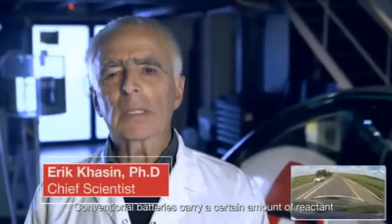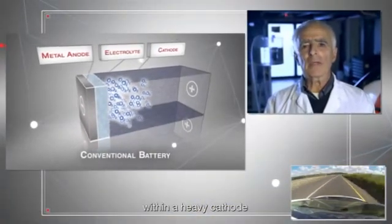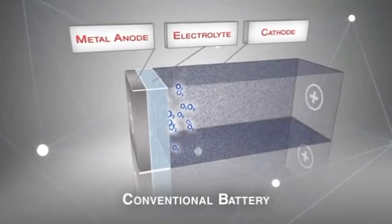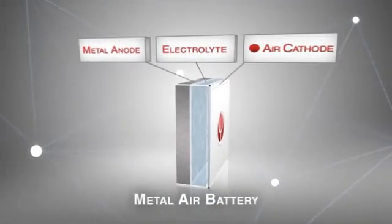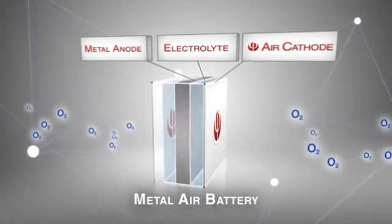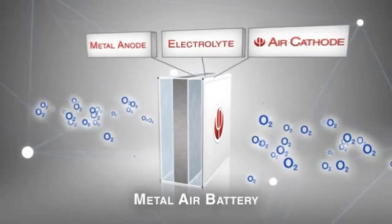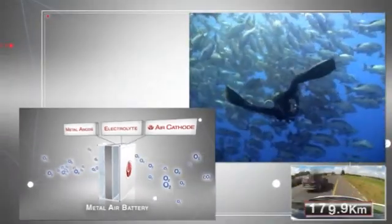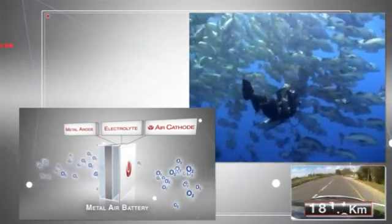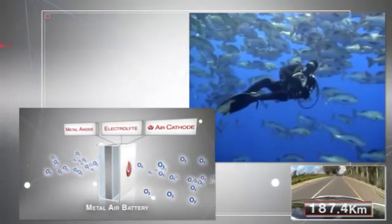A conventional battery carries a certain amount of reactant within a heavy cathode. Oxygen is a key reactant releasing energy from metal. Metal-air batteries feature an air electrode that breathes oxygen directly from ambient air, making them significantly lighter. Simply put, it's like the difference between a scuba diver and a fish — while the diver carries oxygen tanks in order to breathe, the fish simply breathes through its gills.